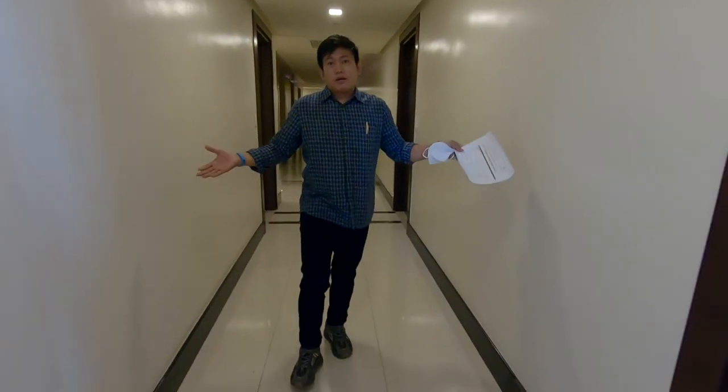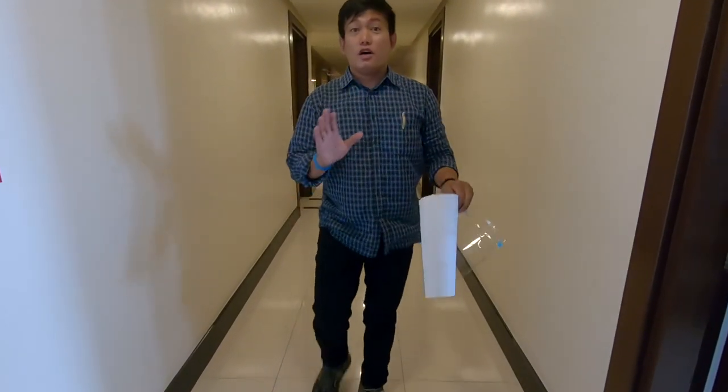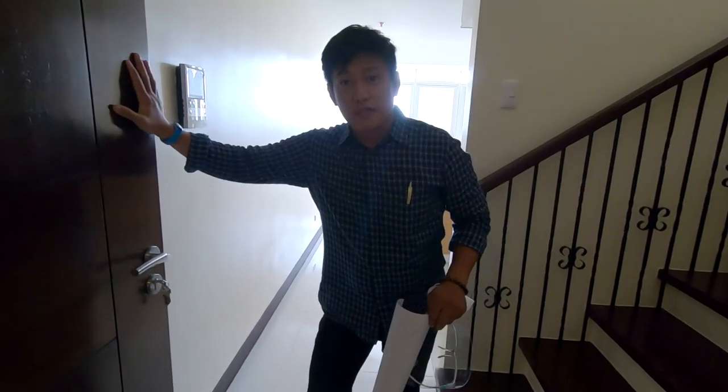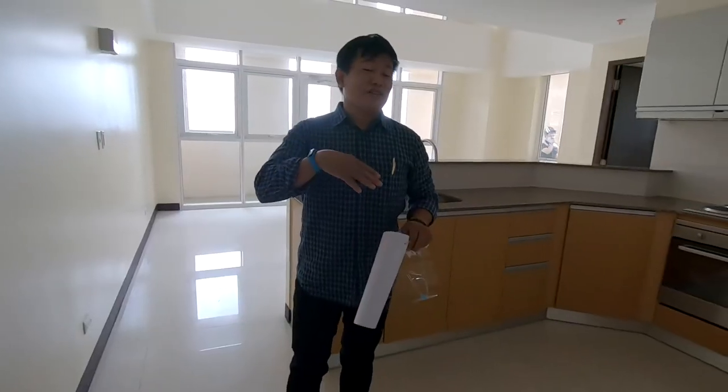Normally in condos like this, the ceiling is about one meter, but here what we're looking at is almost two meters. This is a penthouse unit, okay. So let's go and take a look at the kitchen on the right side.